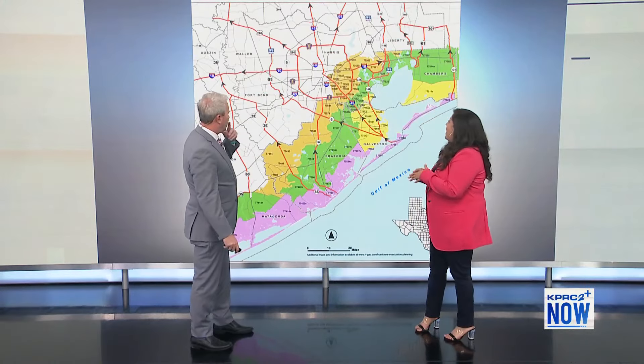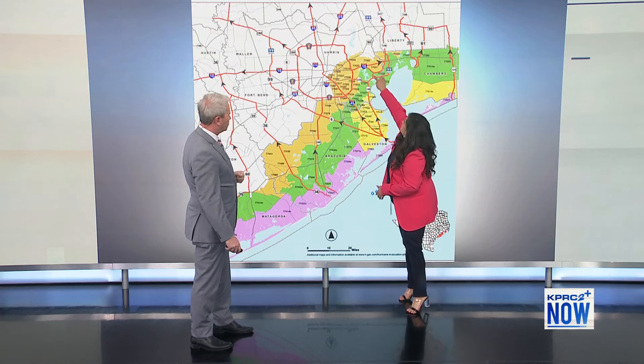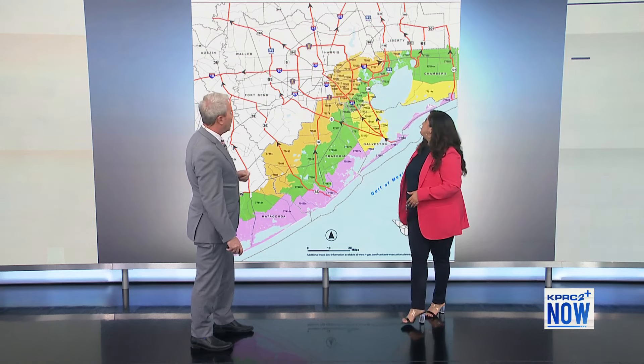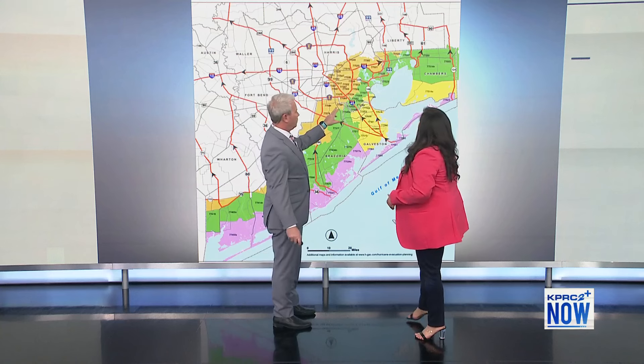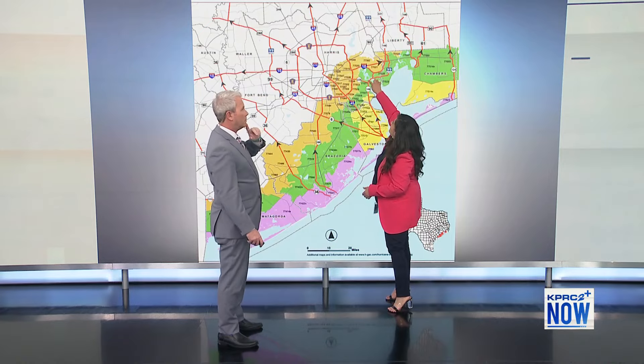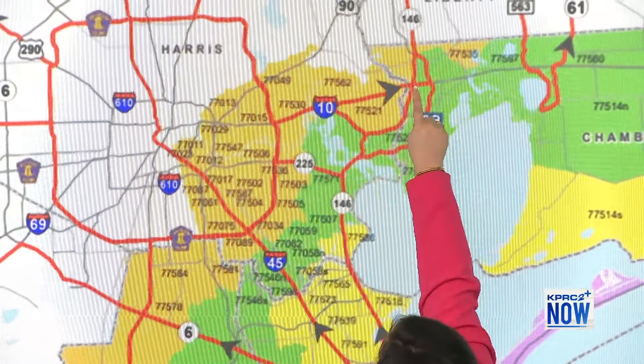This year we did have a change — we added SH-146, the piece west of Graham Parkway from 330 up to I-10. That piece was added this year; it was in the plan as of last year but wasn't added until now. The reason for adding it along 146 is to give people another option. When coming up from the Baytown area, they can go east and then north continuing on 146, or they can head to I-10 and go out west.